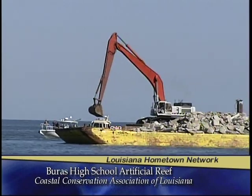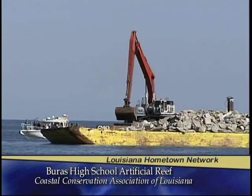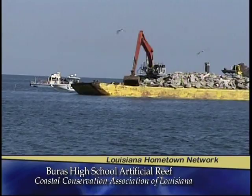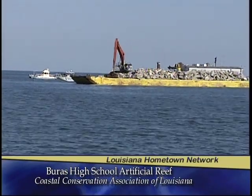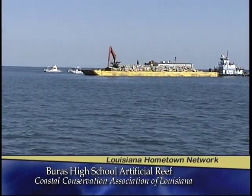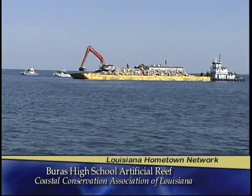This is part of our ongoing reef program. This is the 11th in the series of artificial reefs that CCA Louisiana has spearheaded across the coast of Louisiana, from Slidell to Lake Charles. It's a continuing effort that we do in partnership with government, industry, business, and our conservation volunteers. It's a great effort and we have a lot more projects planned.